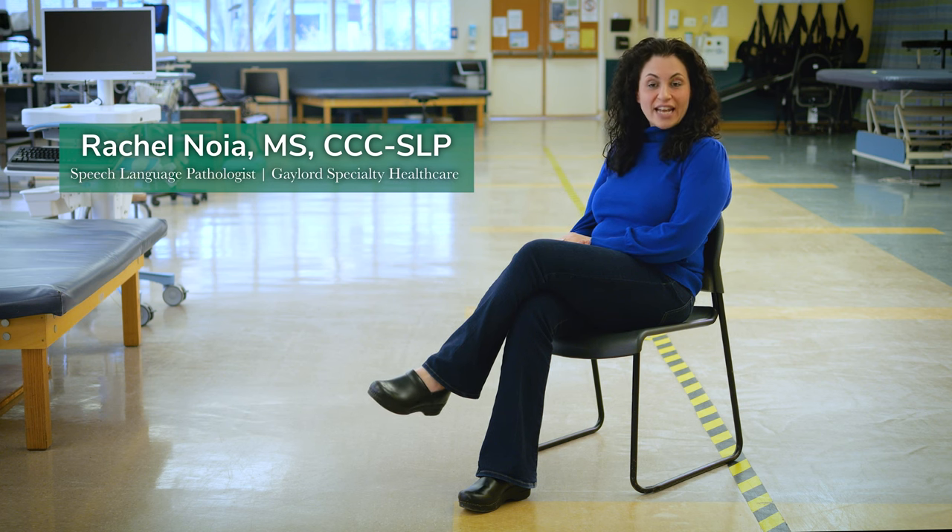Hi, I'm Rachel Noya, speech language pathologist at Gaylord Specialty Health Care in Wallingford, Connecticut.